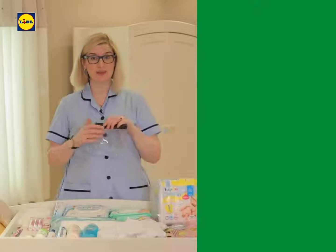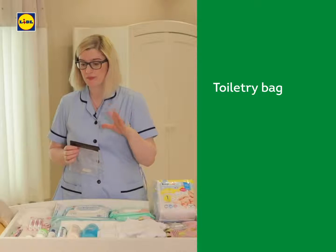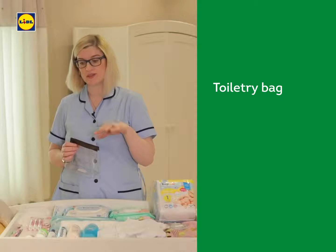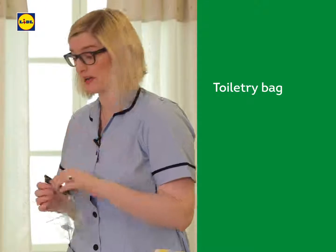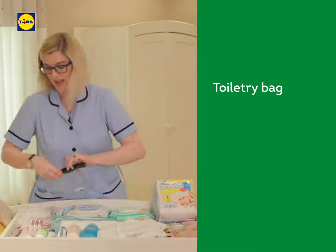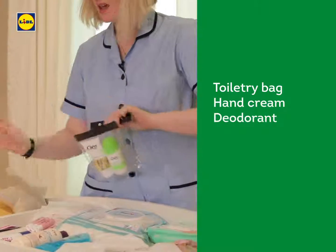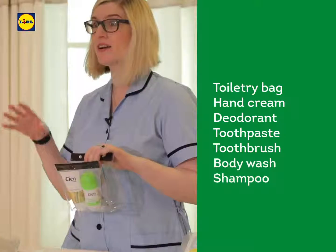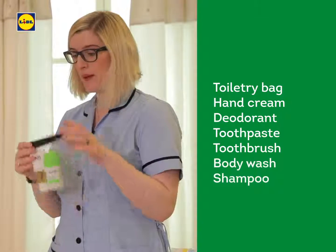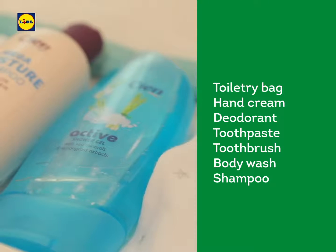So the last tip is to use a clear plastic toiletry bag, simply because you can actually see what's inside it, and pop the products that you are going to use straight after you've delivered your little bundle of joy to make you feel a bit more human again. So for me, it was hand cream, deodorant, toothpaste, a fresh toothbrush, some body wash — whatever you like to use. Pop it in there and you'll be able to find it really, really easily after you deliver.